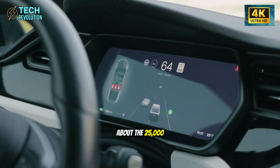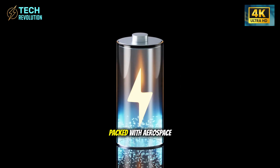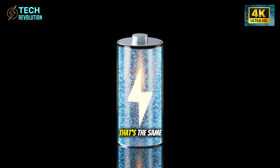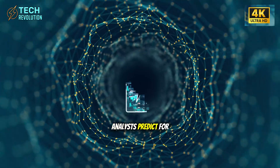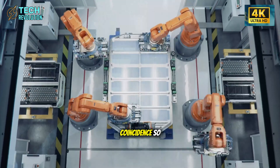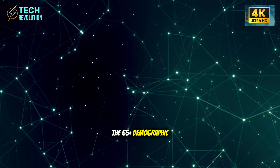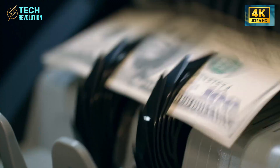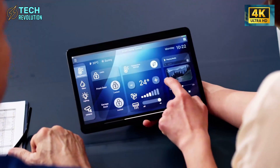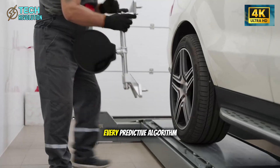The timing is suspicious too. Tesla's been notoriously tight-lipped about the $25,000 car for years, then suddenly drops a senior edition packed with aerospace tech in 2026 — the same timeline analysts predict for meaningful FSD breakthroughs. Coincidence? Tesla's not building a senior car. They're testing mass-market autonomy disguised as accessibility.